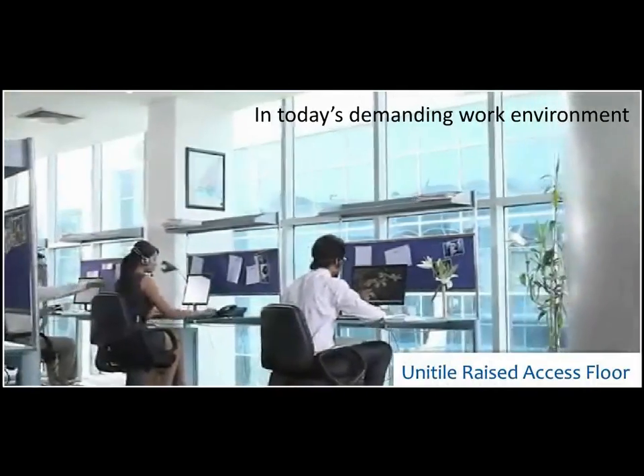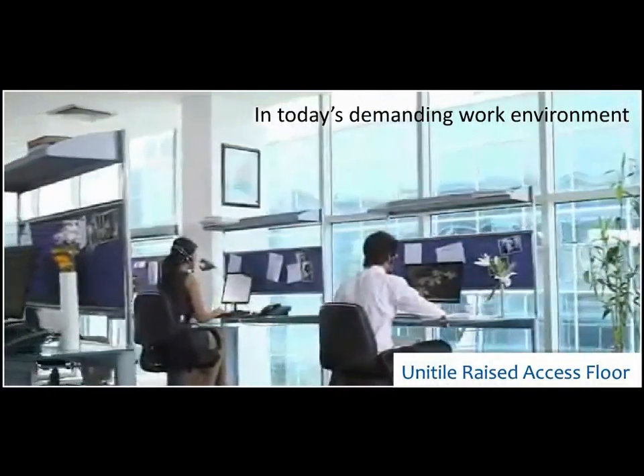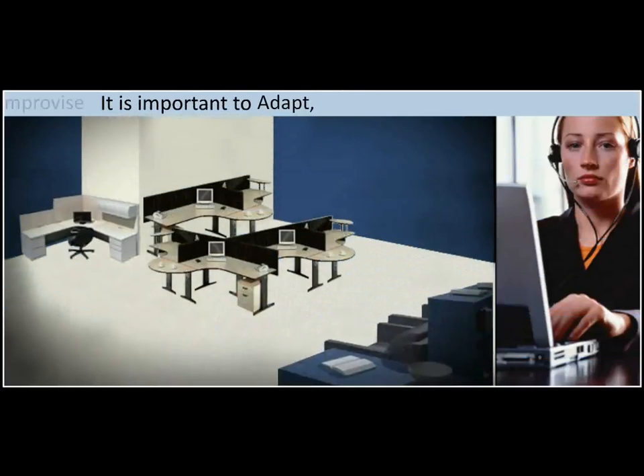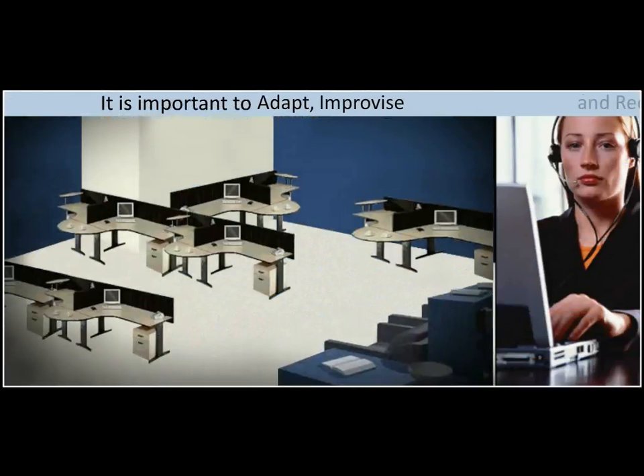In today's demanding work environment, it is important to adapt, improvise, and reorganize.